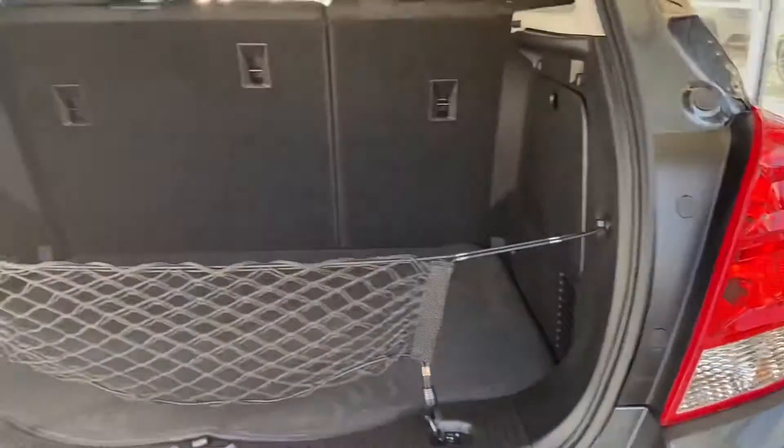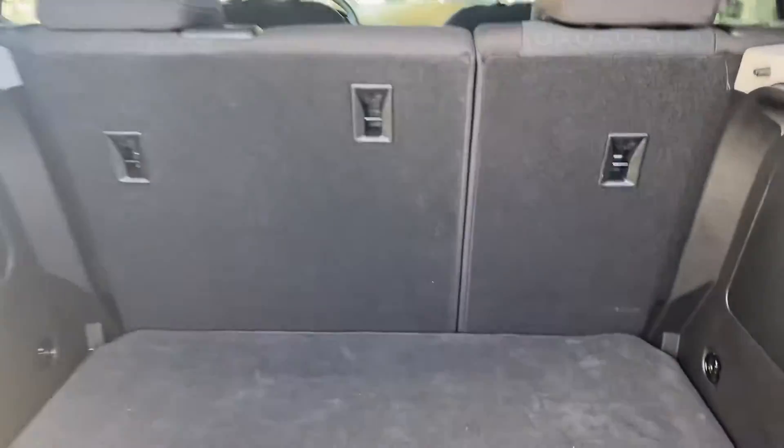Going ahead and opening up the liftgate. Lots of space in the trunk, and these seats do fold down as well.